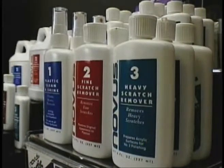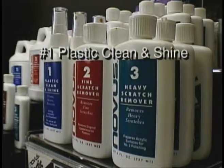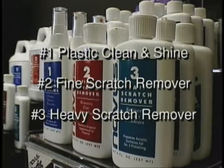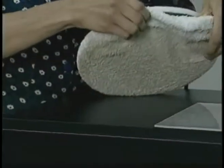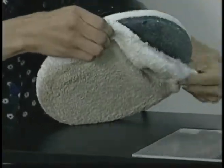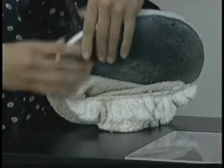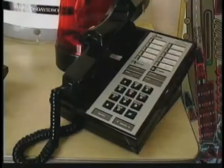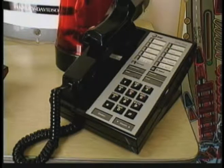Novus plastic polish comes in three types: number one is our plastic clean and shine, number two is our fine scratch remover, and number three is our heavy scratch remover. Remember, when you use polish number three with your buffer, you must always wash the pad before using the number two polish.